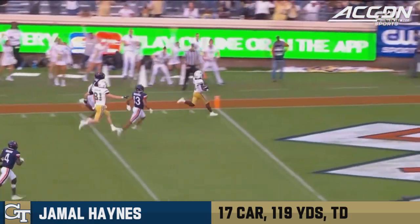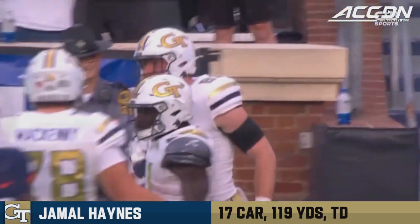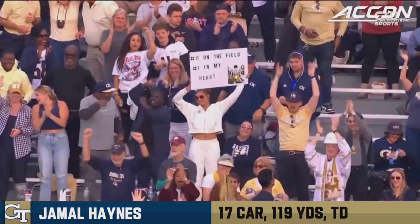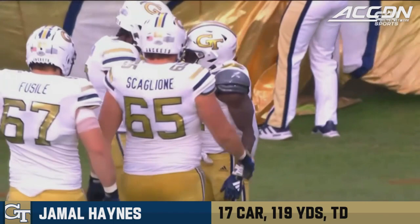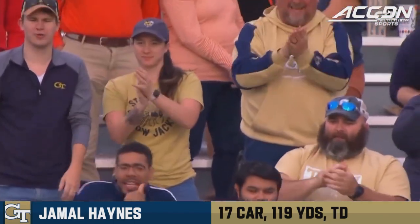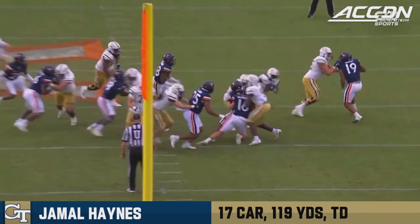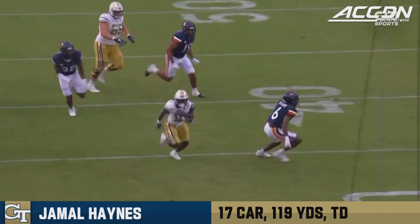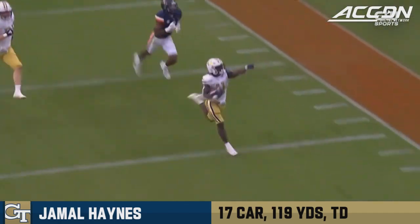Threw for over 250 yards and engineered the fourth quarter comeback, 27-16, to win it 28-27. Breaking away Haynes, and he's going to go the distance! Jamal Haynes to the end zone — that play took 43 yards as he took it to the house. With all that space, and a good job this entire game by that offensive line up front, and then the skill guys doing the rest.